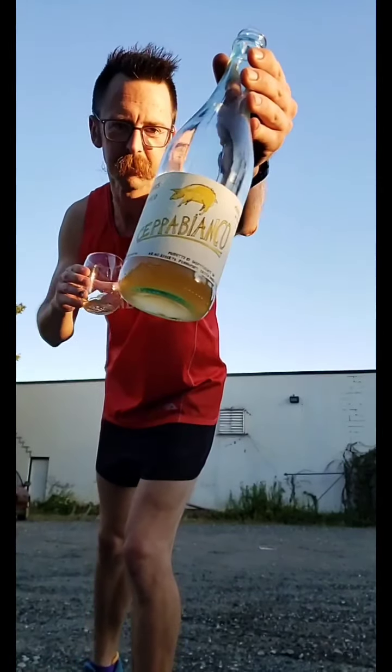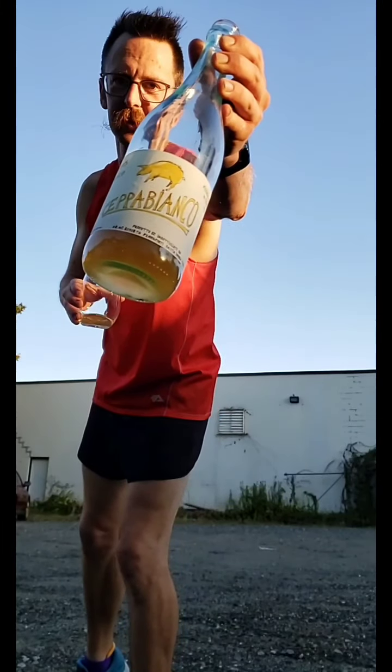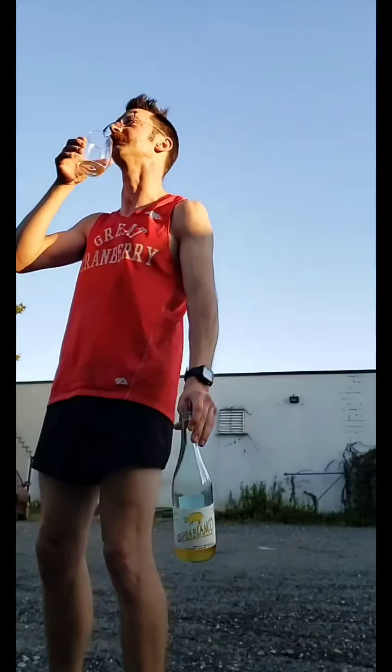Chepa Bianco 2019 — lovely. I wish I was still running around the hills of Umbria drinking wine in the sun and being dehydrated.